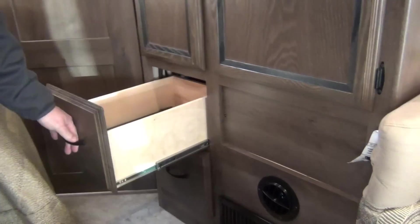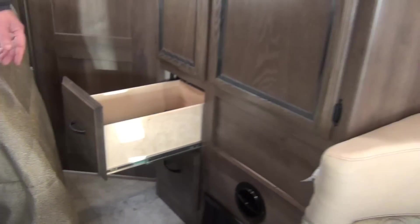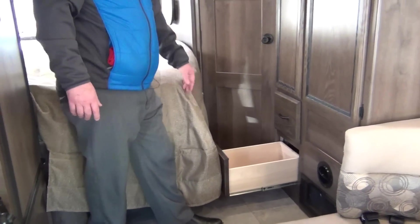We have a wardrobe closet here with lots of hanging space inside. Drawers down below as well — these are full extension ball bearing drawer glides. That little pole there is used when we make the dinette into a bed. These are very nice, fully lined drawers.